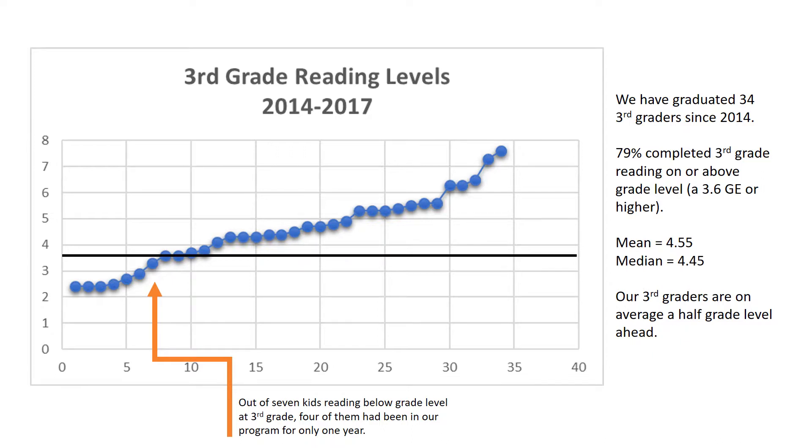In fact, on average our third graders are reading at a 4.55 grade level and the median grade level is 4.45. This means that our third graders are, on average, a half a grade level ahead of where they need to be at the end of third grade. An interesting aside is that out of the seven kids reading below grade level in our third grade, four of them had only been in our program for one year — and they were also the only kids who tested below grade level as second graders.